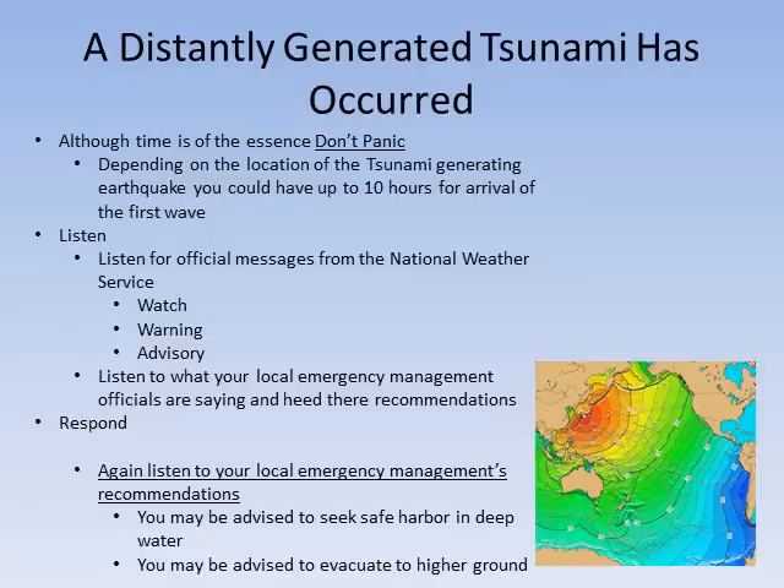Although time is of the essence, don't panic. Depending on the location of the tsunami-generating earthquake, you could have up to 10 hours to prepare. Listen for official messages from the National Weather Service. Is it a watch, warning, or an advisory? Listen to what your emergency management officials are saying and heed their recommendations.